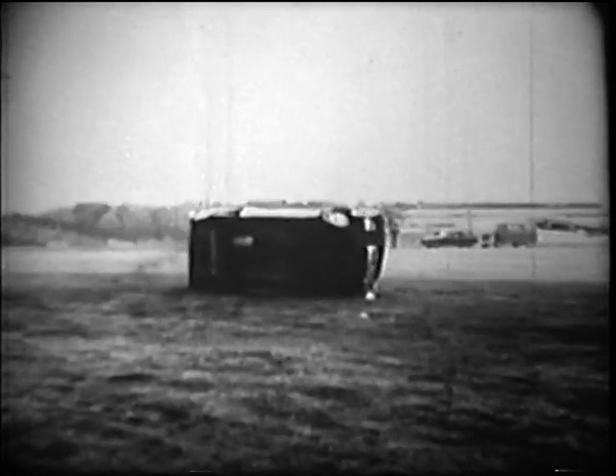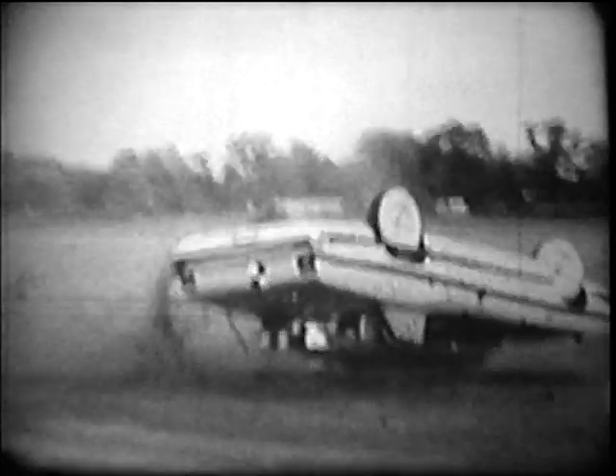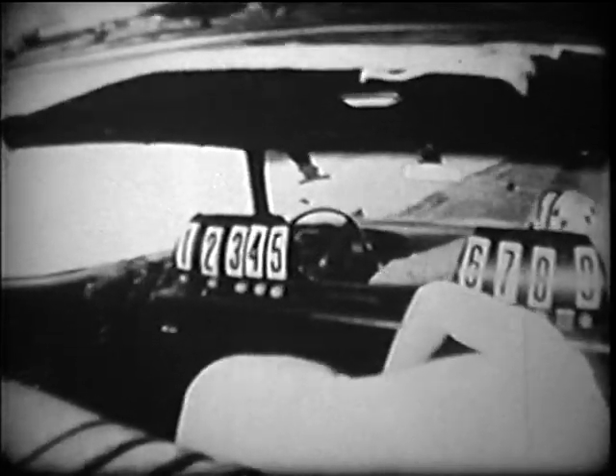This final crash is for all those people who say they'd rather be thrown free of the car in a crash rather than remain in it. As the car continues its rollover, the passenger is catapulted completely out of the picture — he eventually came to a stop more than 150 feet from the car. A shot from inside the car during the rollover reveals that the driver's body helped nudge the front passenger out the window. The passengers in back are also getting tossed about. Needless to say, belts would have helped here.